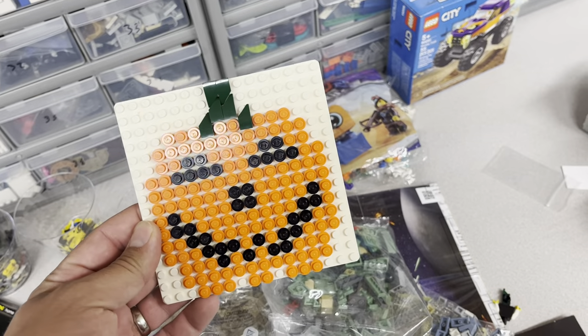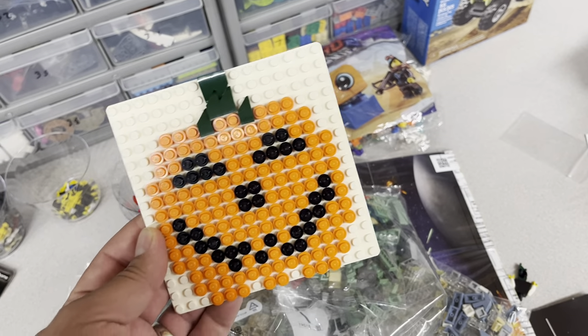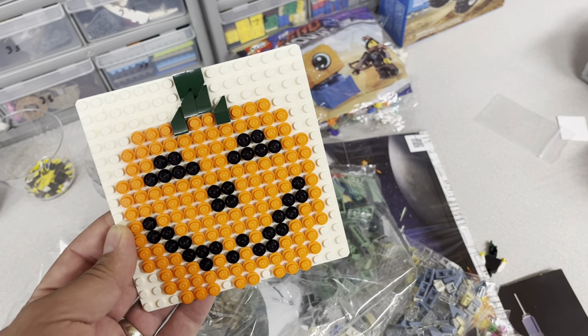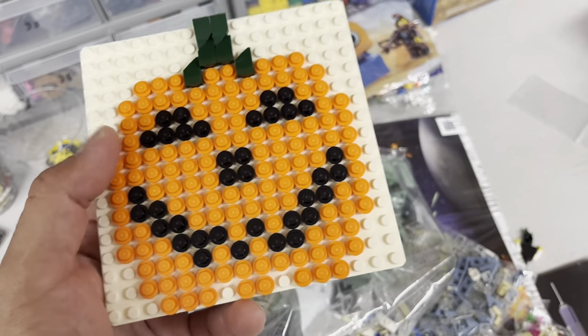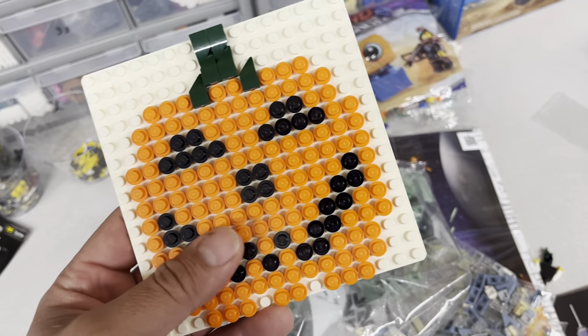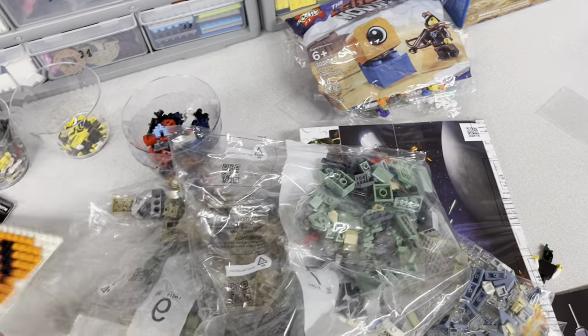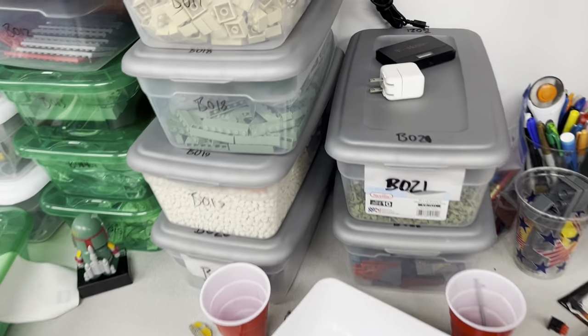I randomly built this because every time this point in summer hits, I start getting ready for fall and wishing it wasn't quite so hot. These orange and black studs were on the pick-a-brick wall, and I picked up a bunch of them for the store and then made this while I was counting them out. So it's kind of cool. I missed a lot.